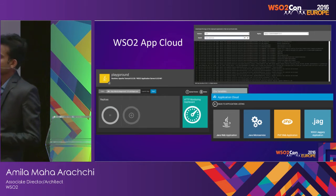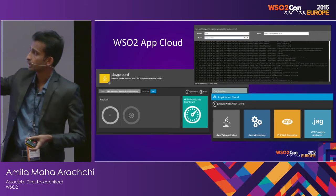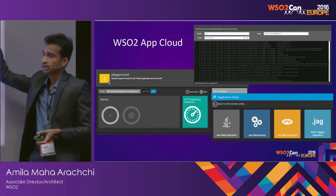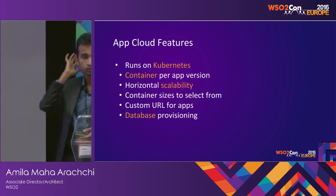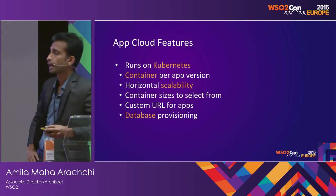These are some screenshots. The one on the left-hand side is the dashboard of a hosted app, showing the available app types, and it also allows you to view the logs. These are the features of App Cloud — it runs on Kubernetes, where you get a Docker container for each app version.